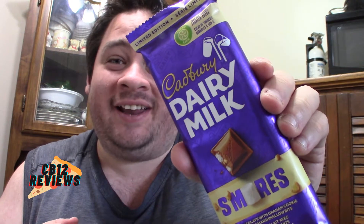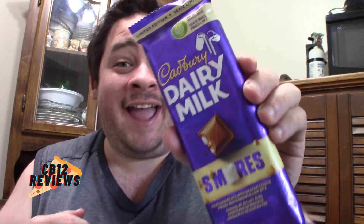Hi everyone, Charmantabal here and welcome back to another food review. Today we are checking out the limited edition Cadbury Dairy Milk. This is the S'mores Chocolate.